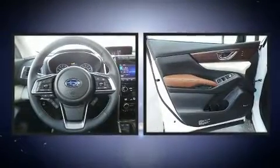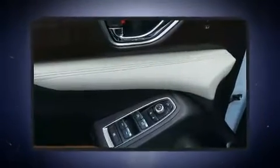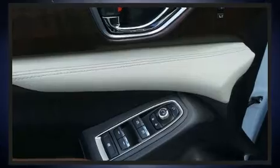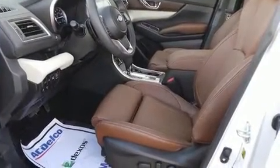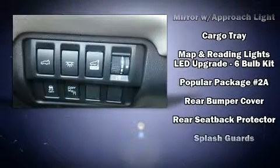Subaru ensures the safety and security of its passengers with equipment such as head curtain airbags, front-side impact airbags, traction control, brake assist, a security system, an emergency communication system, and four-wheel disc brakes with ABS.